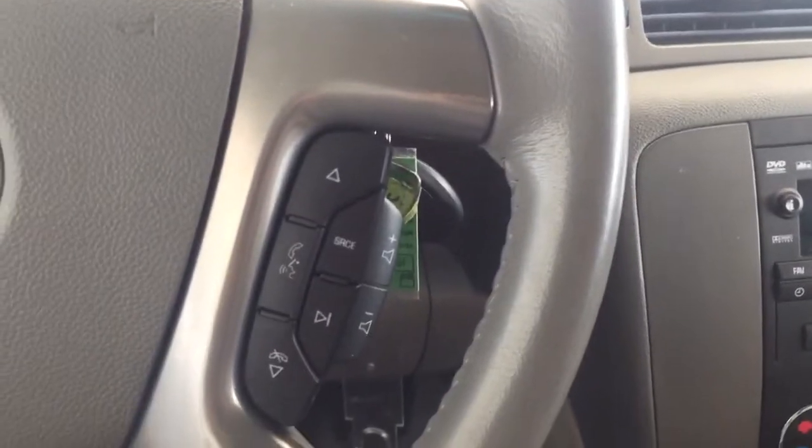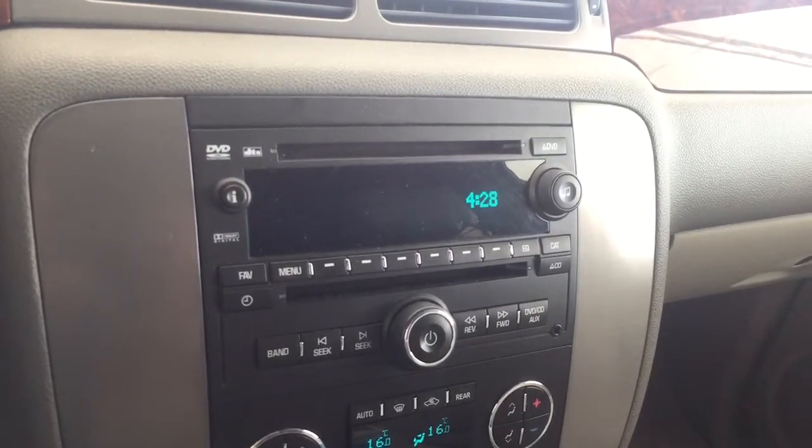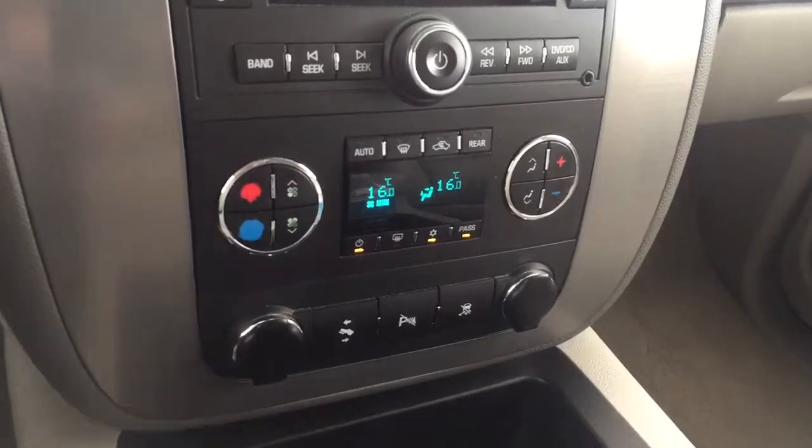On the steering wheel we have cruise control, Bluetooth capability, media controls, AM/FM radio, Sirius XM radio, CD player, auxiliary input, climate controls, telescopic pedals, and rear park assist.